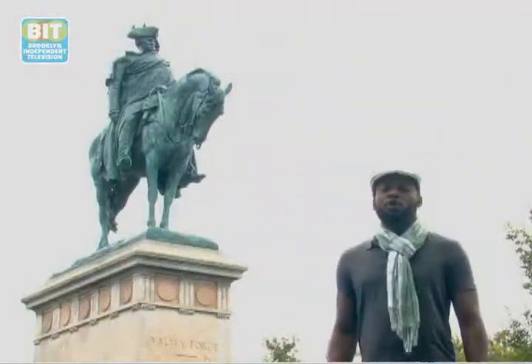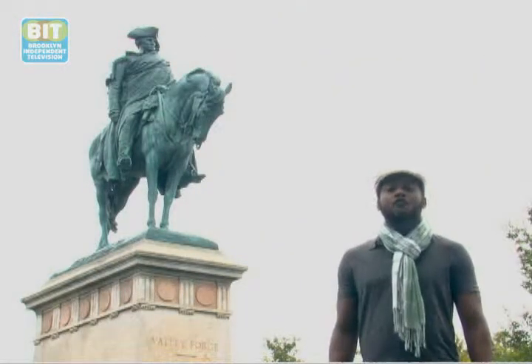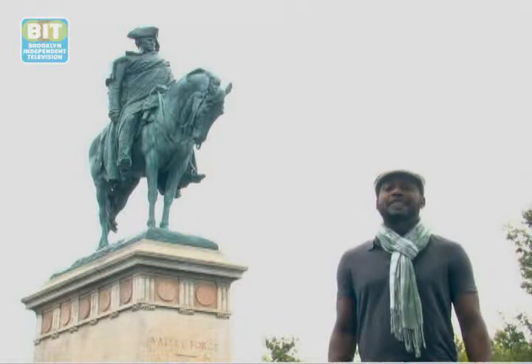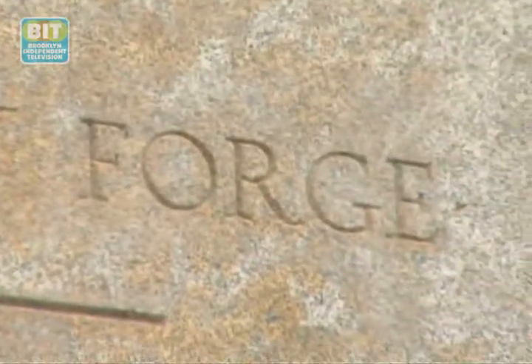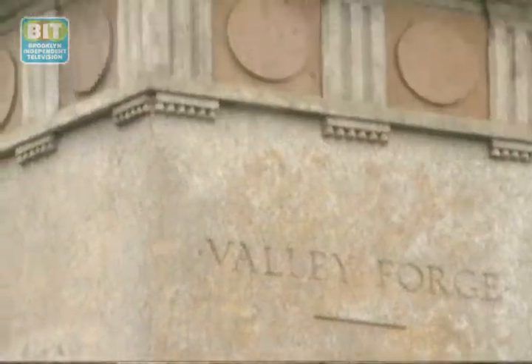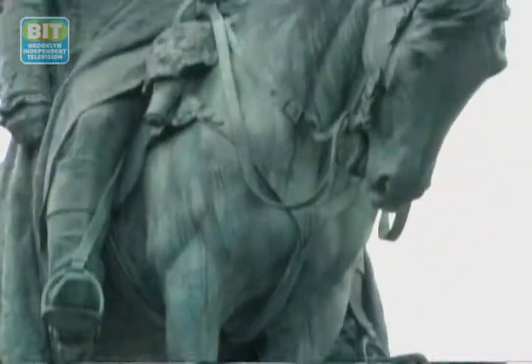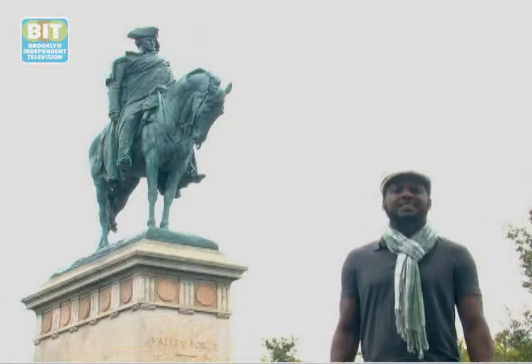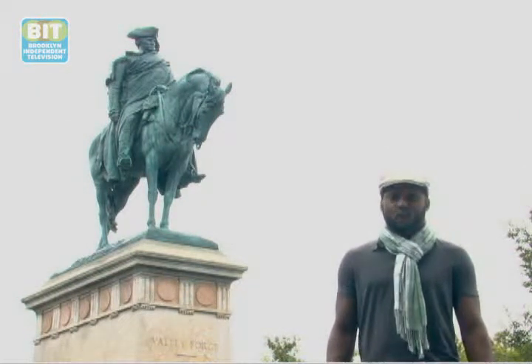This sculpture of George Washington, known as George Washington at Valley Forge, serves as a centerpiece to the Brooklyn Continental Army Plaza in Williamsburg. Located at the approach to the Williamsburg Bridge, the statue dedicated in 1906 depicts the commander-in-chief during the six-month period from December 1777 to June 1778 when the Continental Army was encamped at Valley Forge.